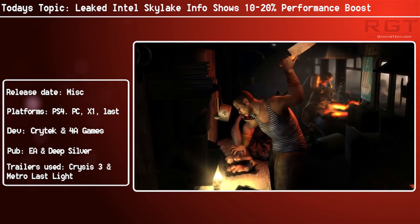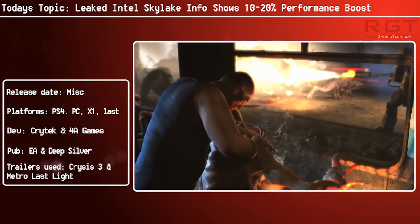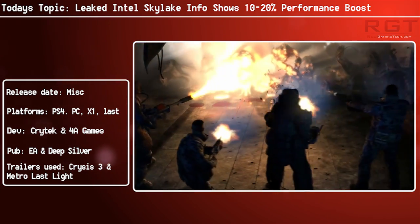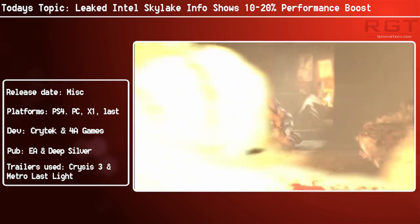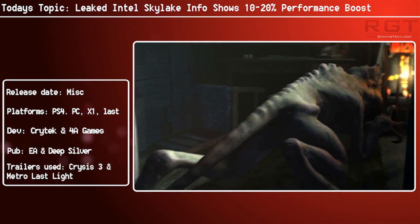It's kind of a shame, and Skylake is very exciting, but many of us would like to see more cores. I personally would hope that the 6700K would have something along the lines of 6 cores, but alas, it's not to be, which is a bit of a shame, but it is what it is.